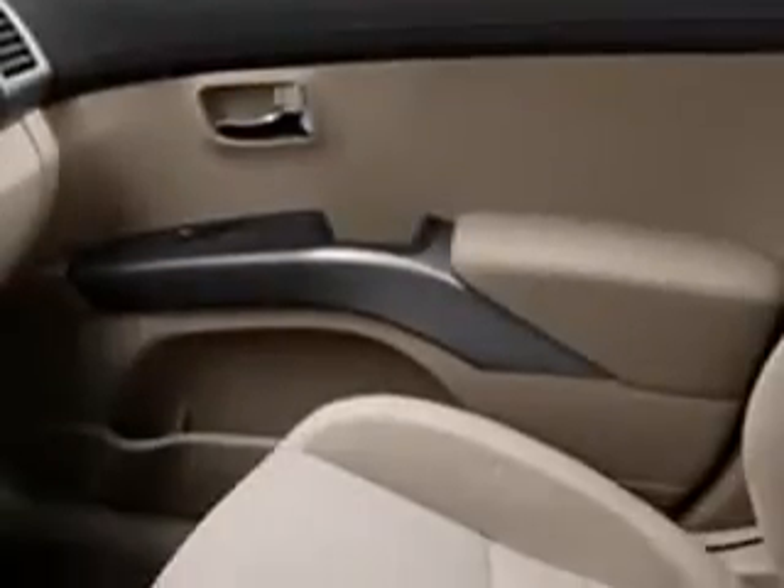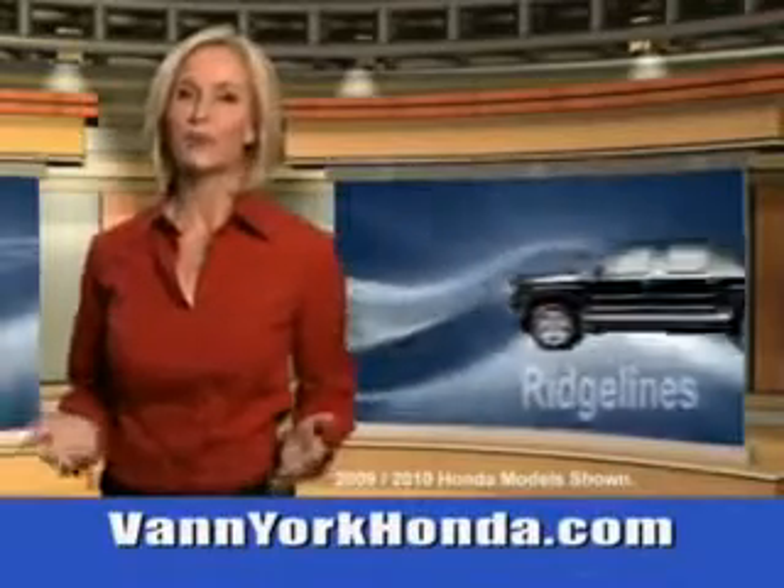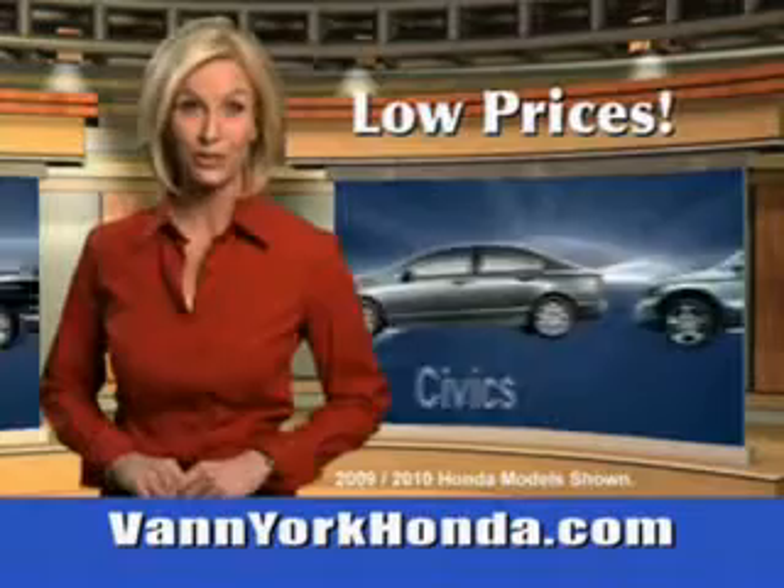Fuel data display, and much more. See us at Van York Auto Mall. Van York Honda at the Auto Mall — low prices on new and certified Hondas.